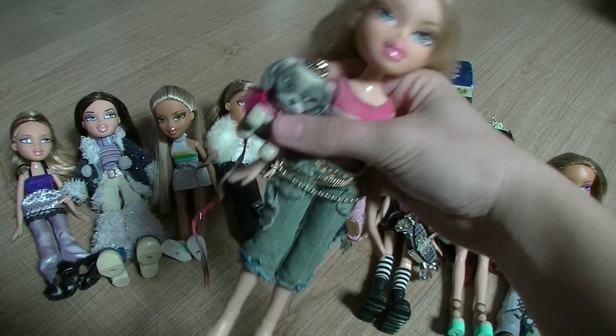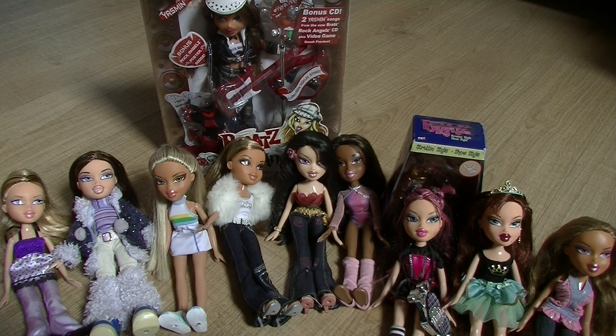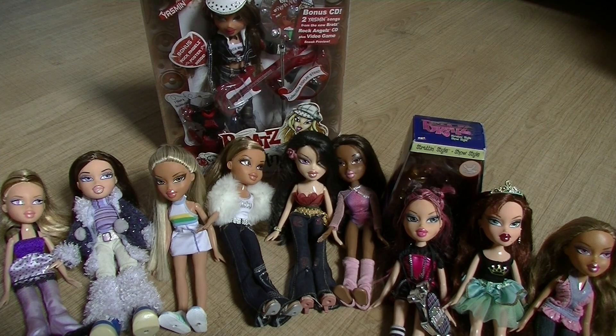So guys, those were my top 10 favorite Bratz dolls! I really hope you enjoyed this video. Please let me know which your favorite Bratz doll is from your collection. I also want to give a shout out to Doll Mania — I'll leave their YouTube channel in the description box below, so make sure to check out their channel. Please give this video a thumbs up and don't forget to subscribe if you'd like to see more Bratz videos. You can also follow me on social media — links are in the description. Thanks again for 2000 subscribers, and I'll see you guys in the next video — thank you so much for watching, bye!